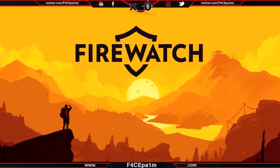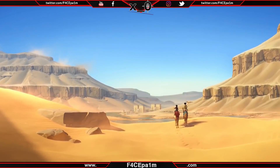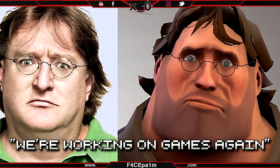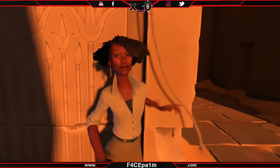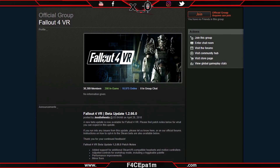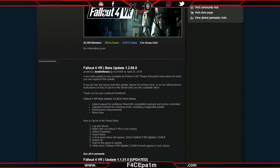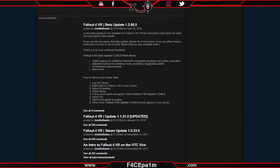Campo Santo, the team behind Firewatch and the upcoming In the Valley of Gods, has been acquired by Valve. After Valve saying that they were working on 3 new VR games, this is surely a sign of things to come. And with this team having a staunch following, it definitely seems like a good sign. Also, Fallout 4 VR has had a beta patch this week that brings support for WMR and Rift headsets, making the controllers a lot more user-friendly for this game.